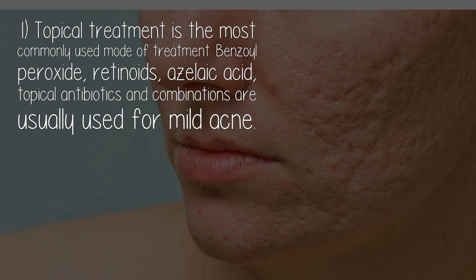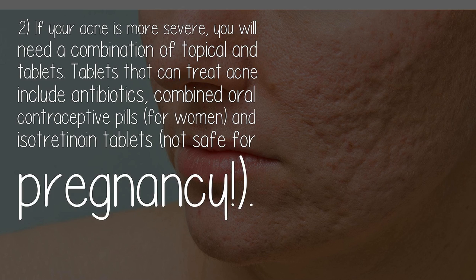One: topical treatment is the most commonly used mode of treatment. Benzoyl peroxide, retinoids, azelaic acid, topical antibiotics, and combinations are usually used for mild acne. If your acne is more severe, you will need a combination of topical and tablets.